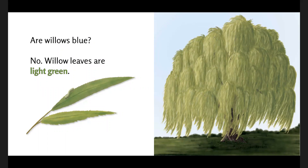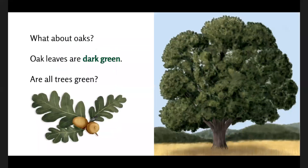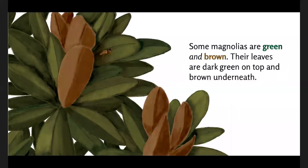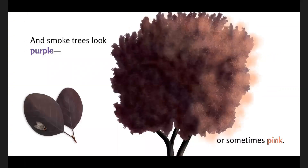No, willow leaves are light green. What about oaks? Oak leaves are dark green. Are all trees green? Silver poplars look green most of the time, but when their leaves flutter in the wind they turn white. Some magnolias are green and brown — their leaves are dark green on top and brown underneath. And smoke trees look purple or sometimes pink.